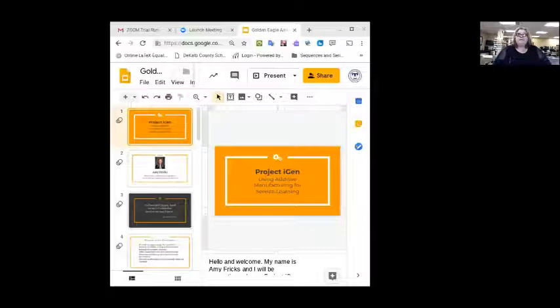Today, for our final lecture of the semester, we are honored to hear from Amy Fricks of DeKalb County High School in Tennessee. Her talk is titled Project iGen: Using Additive Manufacturing for Service Learning. The speaker will provide her contact information for questions after the presentation is over. Thank you, and I turn the presentation over to Amy.